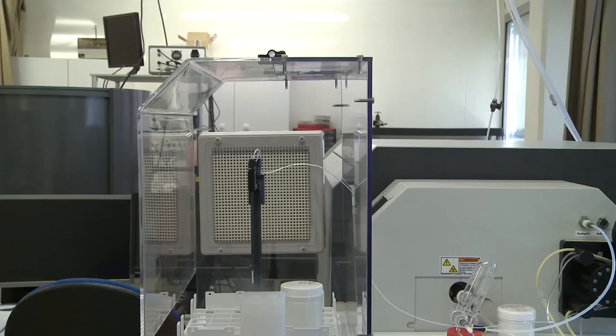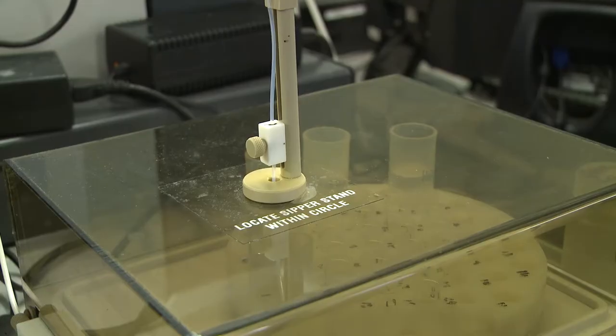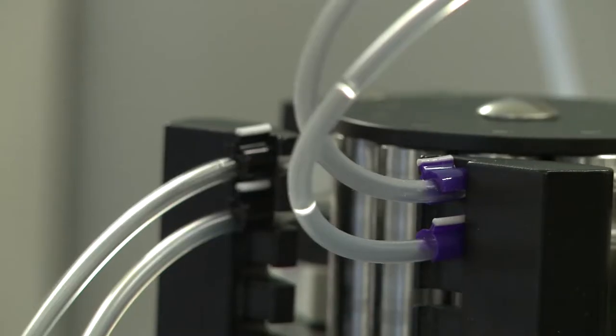We have at the Observatory Midi-Pyrénées and the Laboratory Géosciences Environnement Toulouse all the analytical facilities our researchers need to finalize their different studies. We are here in the ICP-MS lab where our geochemists can do their different analyses focusing on rocks, water, and soil, but biological samples can also be analyzed in this laboratory.